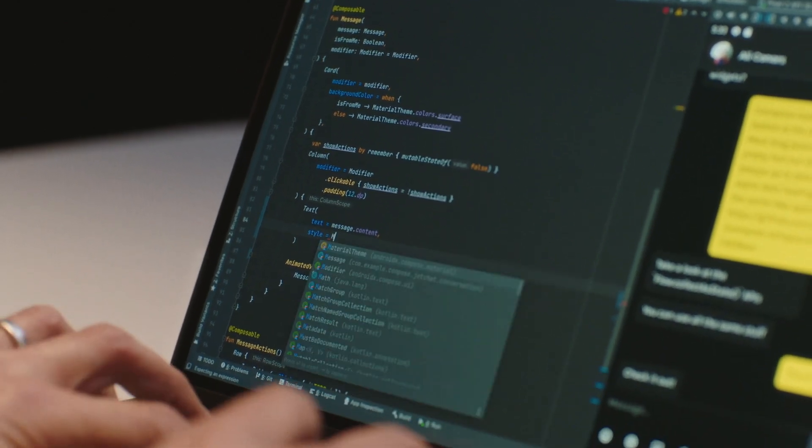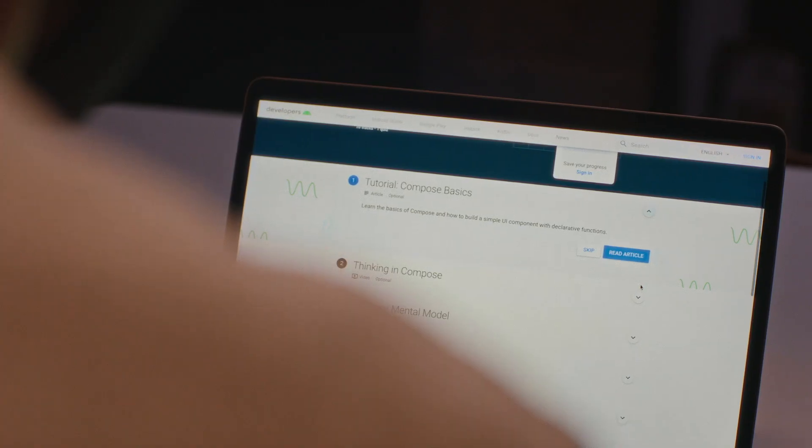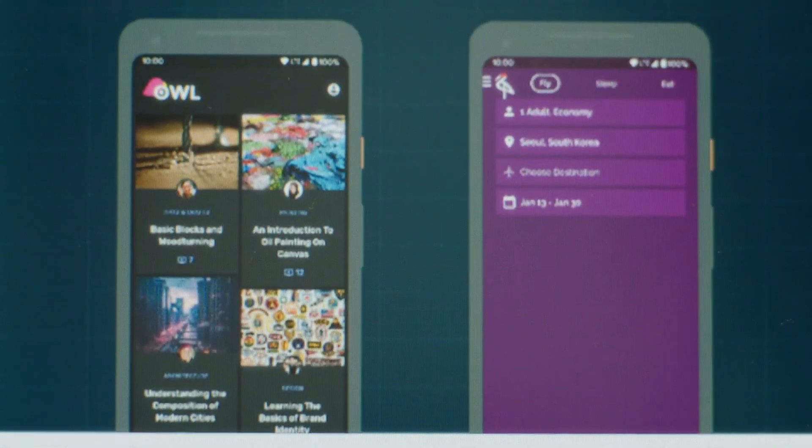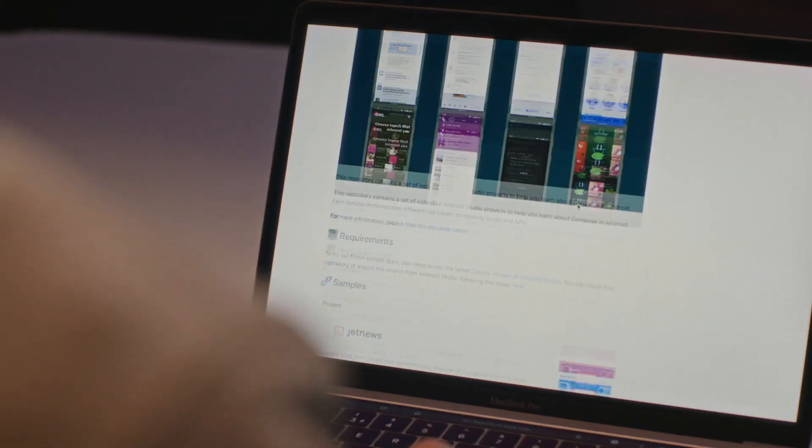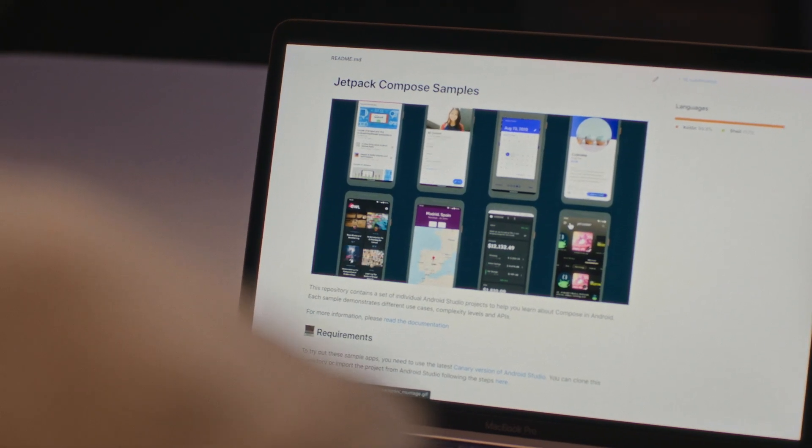We see Jetpack Compose as the next step for modern Android development, which in our mind is the blueprint for building better apps. And it's designed to work out of the box with Kotlin and with Jetpack, to give you a great foundation to build great experiences.